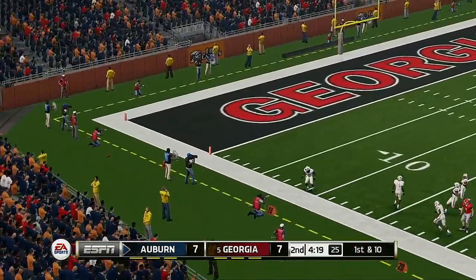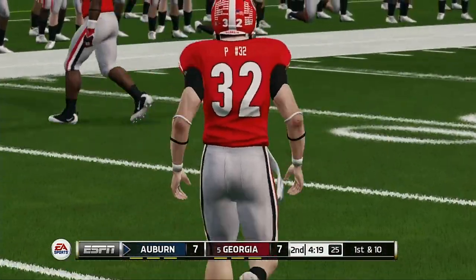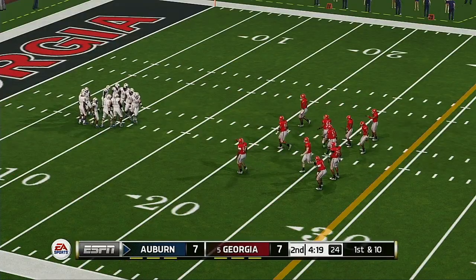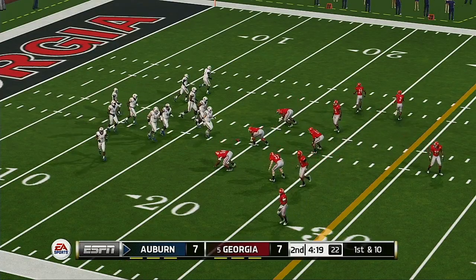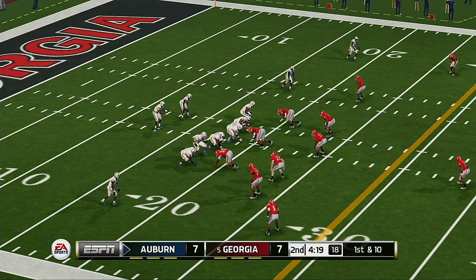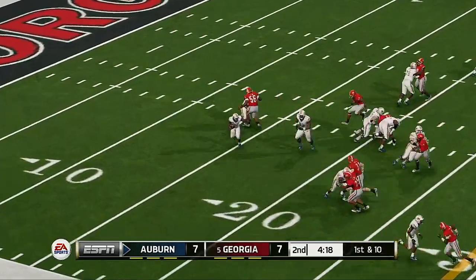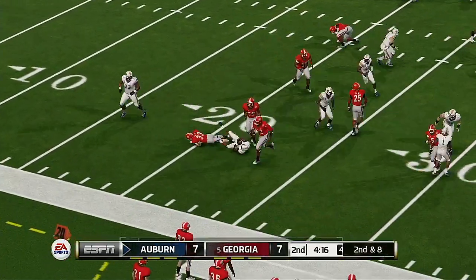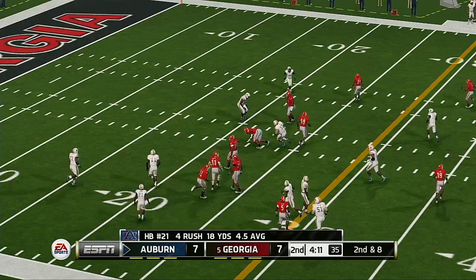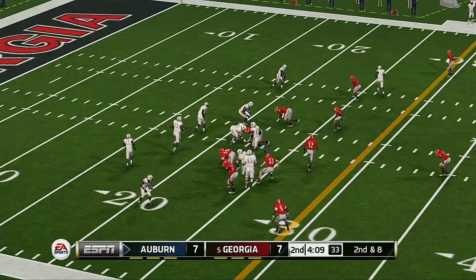He was able to deaden that kick perfectly and gives him a long field to work with. They've been like a couple of fighters feeling each other out so far. Let's see if they start to open it up a little bit more now. They'll bring him down at the 21-yard line — a yard, maybe two on the carry.